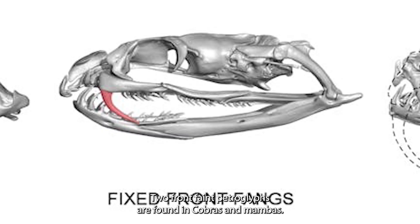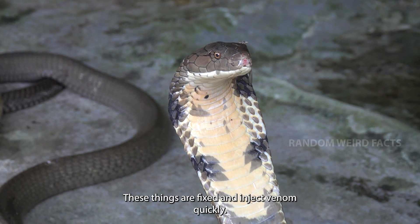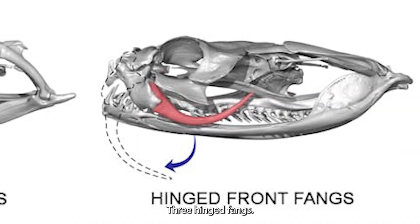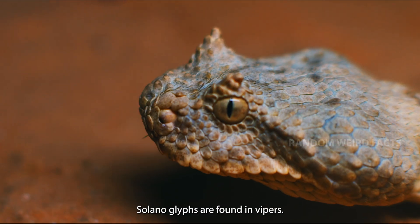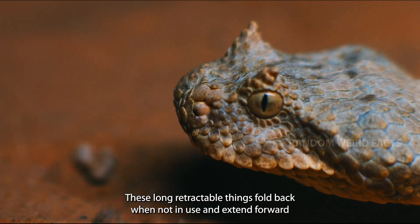Second, front-fanged (proteroglyphous), found in cobras and mambas — these fangs are fixed and inject venom quickly. Third, hinged fangs (solenoglyphous), found in vipers — these long, retractable fangs fold back when not in use and extend forward when striking.